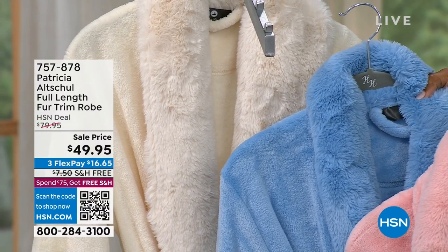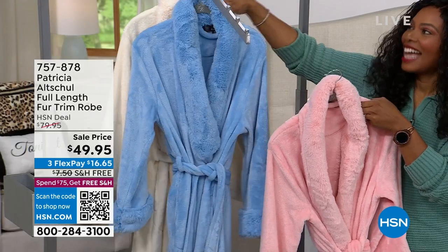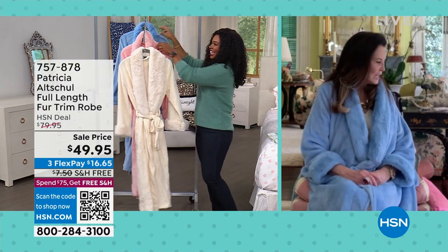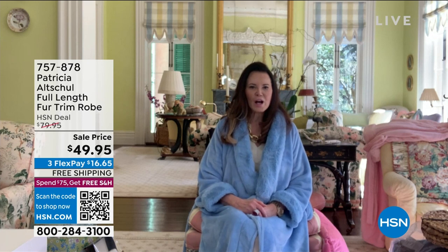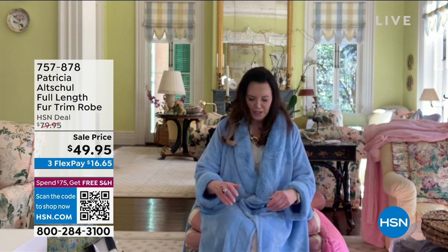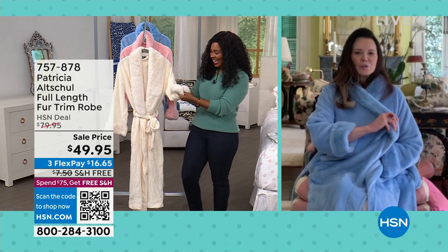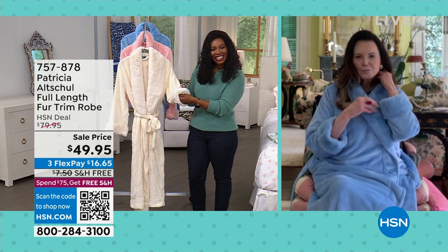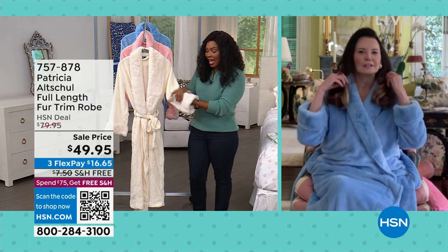I keep having to reorder them for myself because my guests take them home! I have a pink one here, but I noticed today my white one is gone — a friend has absconded with it again. They're so comfortable and pretty.